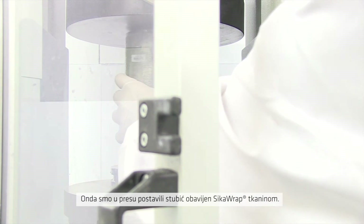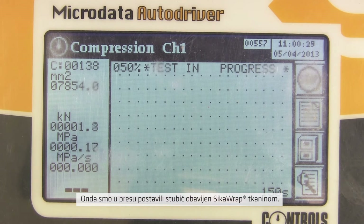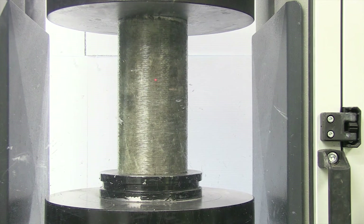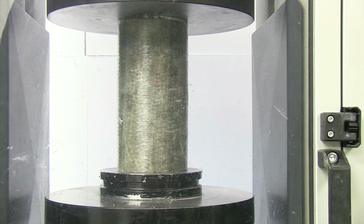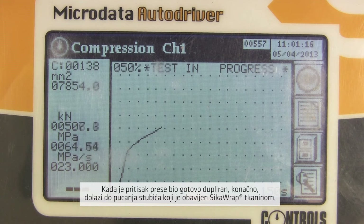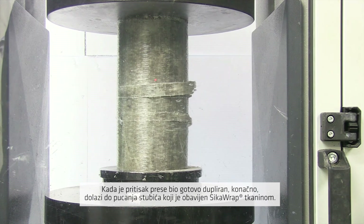Then we took the column wrapped in Sika Wrap. On goes the compression force. And we wait. At this point, the unwrapped column had already failed. When close to double the compressive forces are exerted on it, finally, the Sika Wrap column fails.